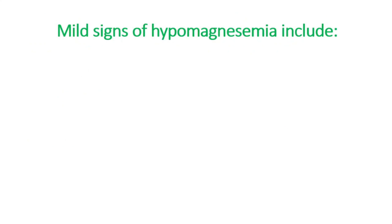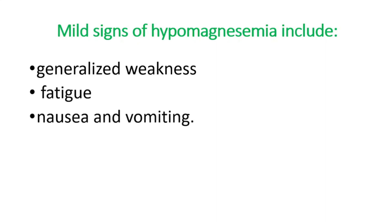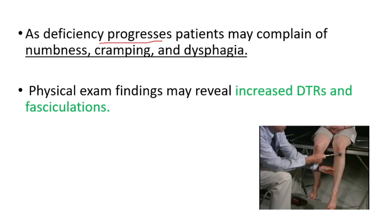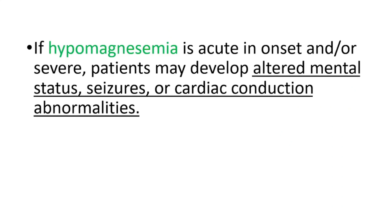Mild signs of hypomagnesemia include generalized weakness, fatigue, nausea, and vomiting. As deficiency progresses, patients may complain of numbness and cramping, and we can see increased deep tendon reflexes and fasciculations. If hypomagnesemia is acute in onset or severe, patients may develop altered mental status, seizures, or cardiac conduction abnormalities.